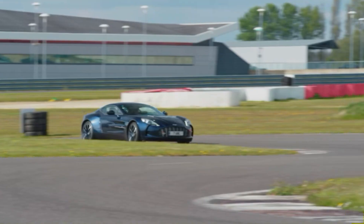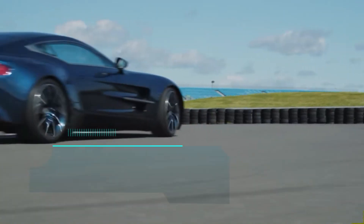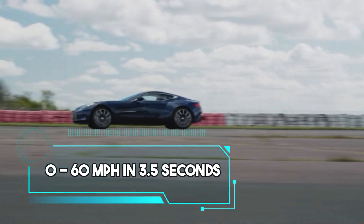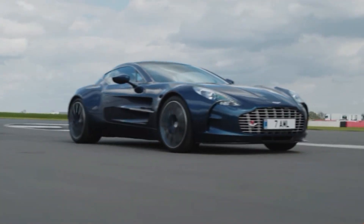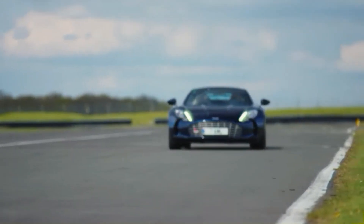This powerhouse generated a heart-pounding acceleration, allowing the V77 to sprint from 0 to 60 miles per hour in just 3.5 seconds. It's not every day you come across a car that seems to defy both time and expectations. The Aston Martin V77 is the manifestation of such rarity.